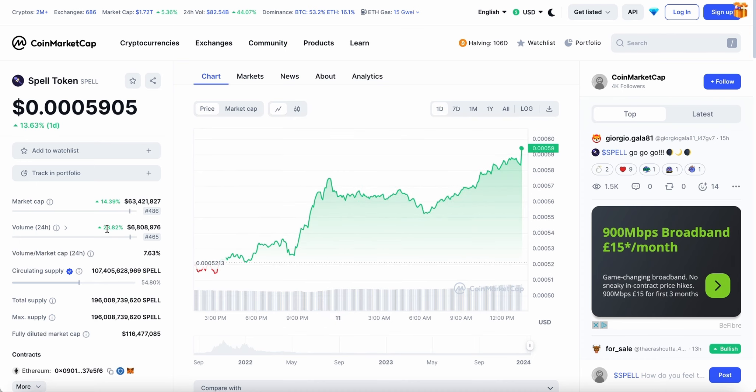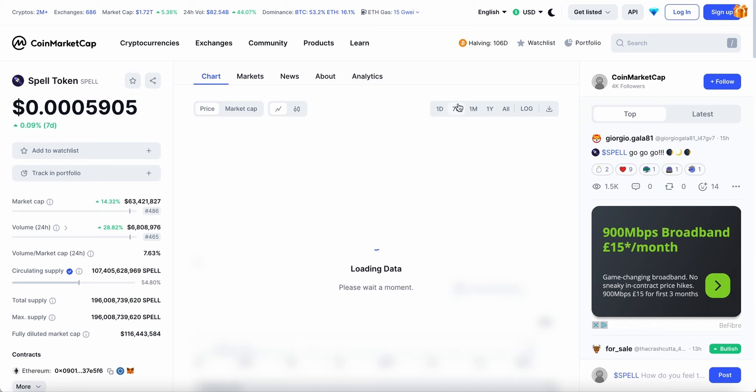On CoinMarketCap, the trading volume has gone up by 30% in the last 24 hours to $6.8 million, which is a huge increase. Over the last seven days it had been dropping quite a bit, so for it to be pumping now is a positive for Spell Token holders. Over the month it is just about a percentage up — it has been quite volatile, pumping up, dropping back down, and now pumping again.